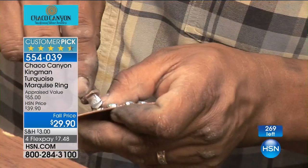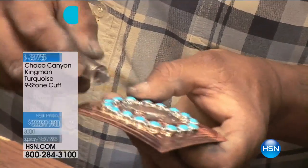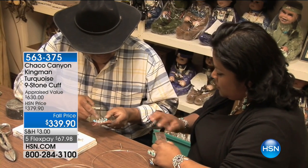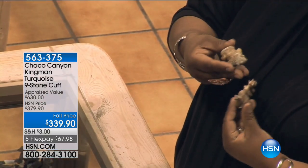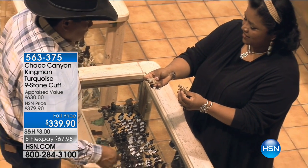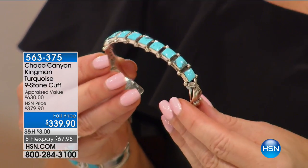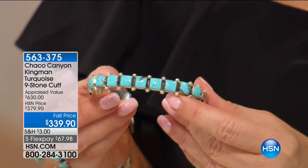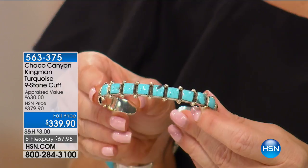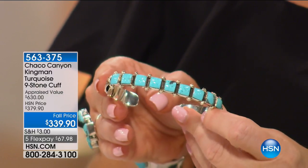Jennifer was working with one of the artisans and he was telling her how he was going about setting each stone, sharing stories as he worked. The little stamps he was using were given to him by his grandfather, and he comes from a long line of silversmiths out in Gallup, New Mexico. And this is also Kingman — our big, beautiful nine-stone cuff.